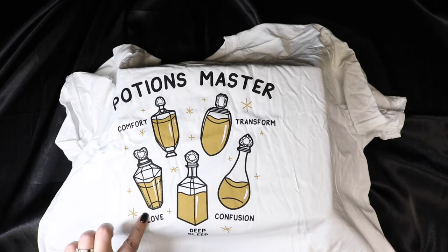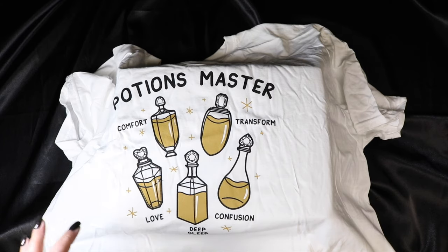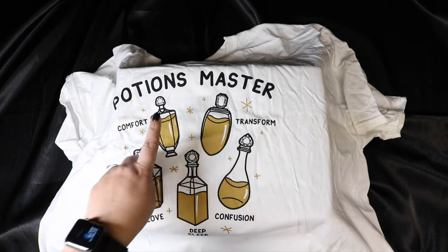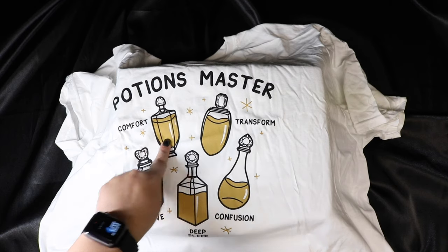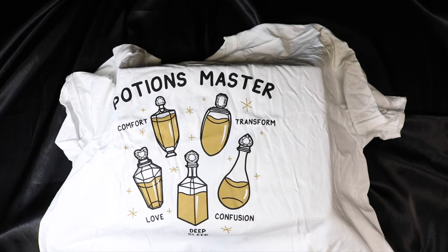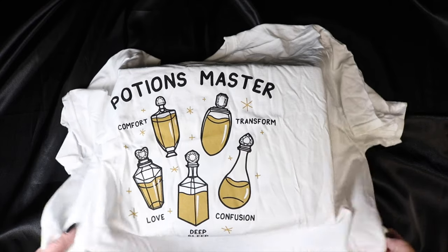I get that they can't necessarily put the real names of the potions on there, because deep sleep would be Draught of Living Death, and this might be Draught of Peace, and this would probably be Polyjuice Potion. Obviously they can't use some of the real names because they're probably trademarked. But yeah, I like it - it's a different shirt. I just wish they maybe would have gone with a slightly different color choice.